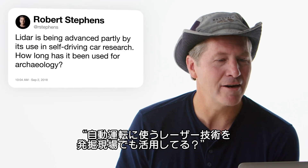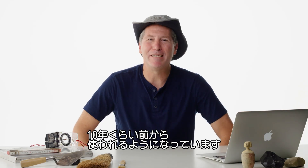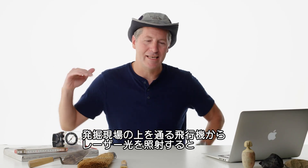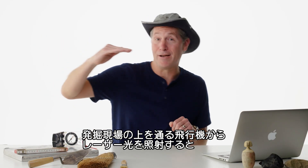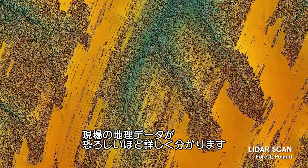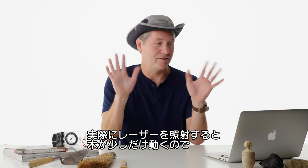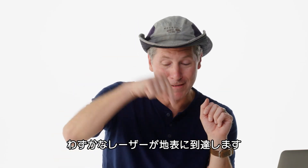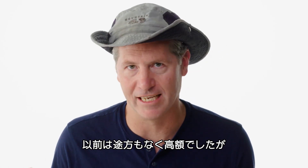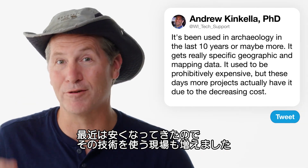At R Stevens asks: LIDAR is being advanced partly by its use in self-driving car research — how long has it been used for archaeology? It's been used in archaeology for the last 10 years or maybe more. LIDAR is a bunch of lasers shot down from a plane or helicopter that flies over a site, getting really specific geographic and mapping data. As the plane flies over and shoots lasers, the trees actually blow a little, so a couple of the laser beams get down to the ground surface. It used to be prohibitively expensive, but these days more projects have access to it due to decreasing cost.